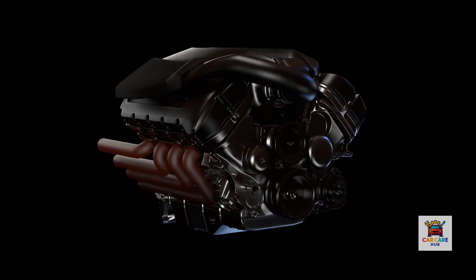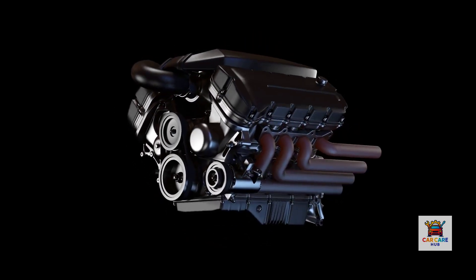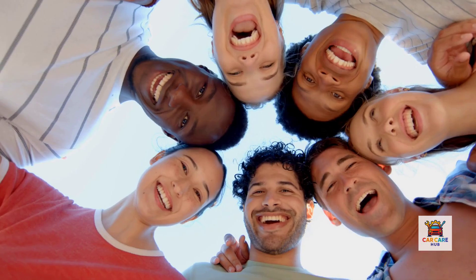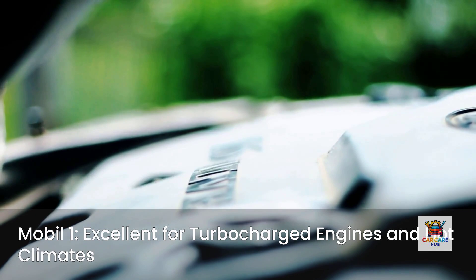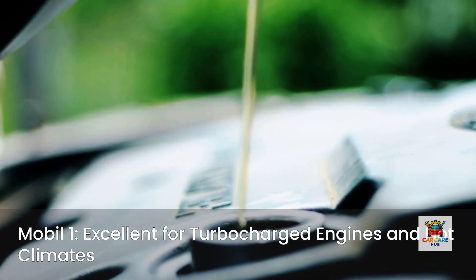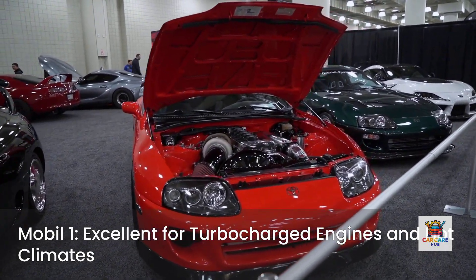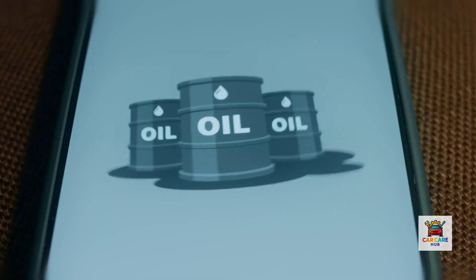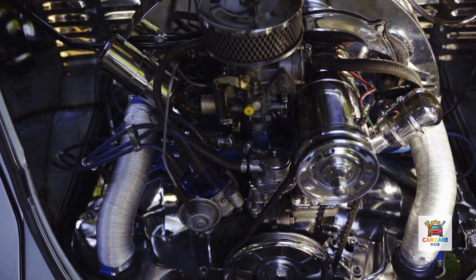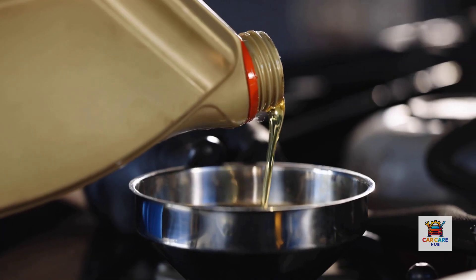Its main advantages are widespread availability, exceptional thermal stability at high temperatures, proven performance in turbocharged applications, and consumer confidence backed by millions of satisfied users. The verdict: Mobile One delivers on its promises and justifies its premium pricing for most applications. It's particularly strong for turbocharged engines and hot climates. Cost per quart: about $9 to $11. Best for turbocharged engines, hot climates, and extended drain intervals.